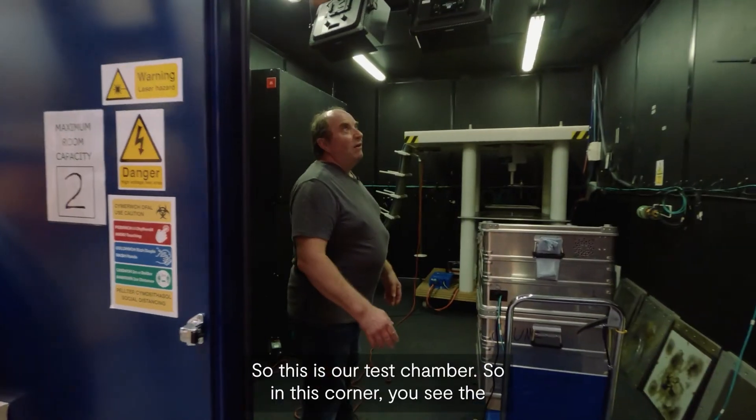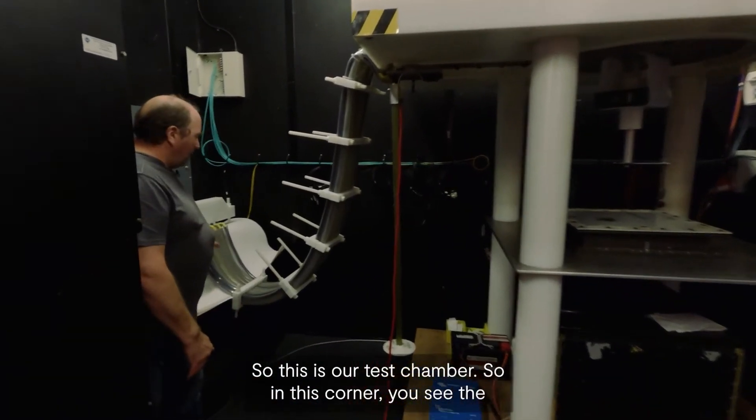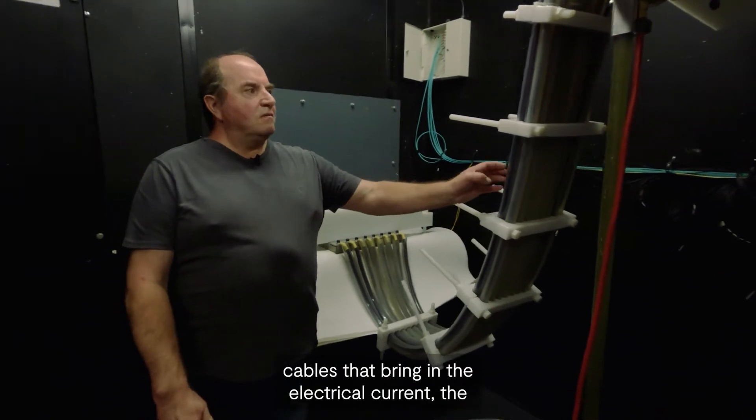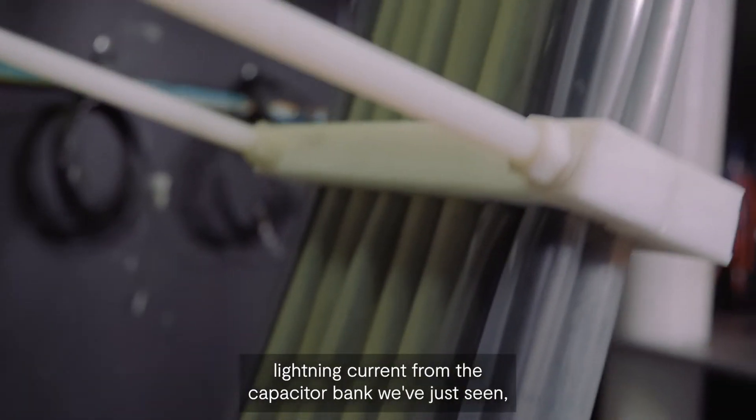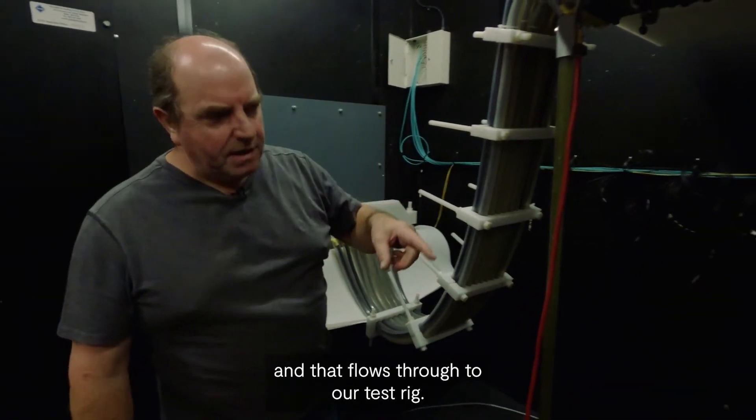This is our test chamber. In this corner you can see the cables that bring in the electrical current for the lightning current from the capacitor bank we've just seen, and that flows through to our test rig.